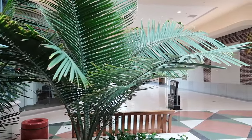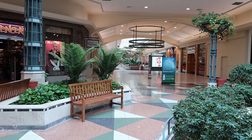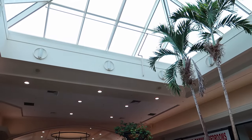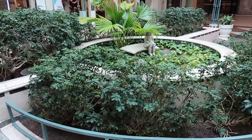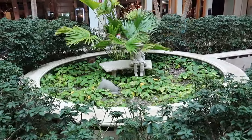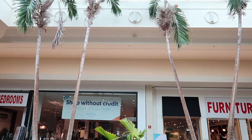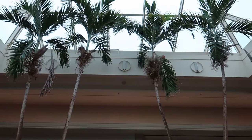Here we can see some incredibly healthy and well-maintained mall plants, and these palm trees stretching all the way up to the skylights. This place really is mall plant heaven. If we look down below where this little statue is, we can see that this was once a fountain, but sadly it's been filled in. We used to see palm trees all the time in malls, but they're mostly gone by now.